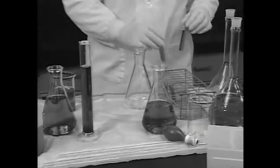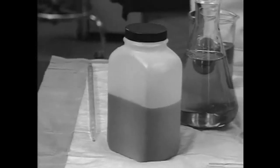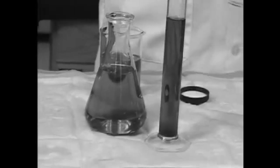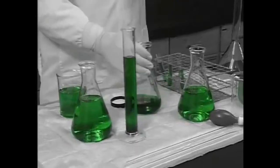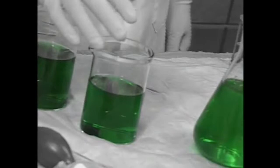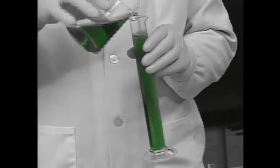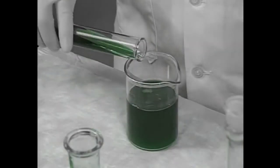Imagine, if you will, a laboratory where all of the chemical containers have no labels, where all of the measuring tools and vessels have no markings, and where all of the chemicals are the same color. There would be no way to tell which chemicals you are using, no way to measure them, no way to know what hazards they present, or what would happen if you combined them.